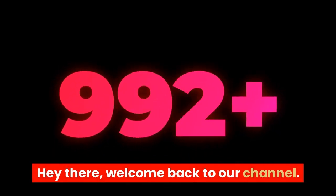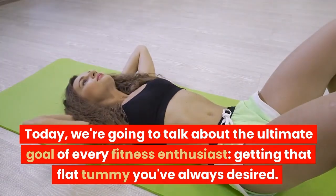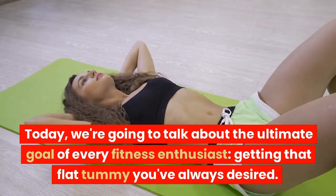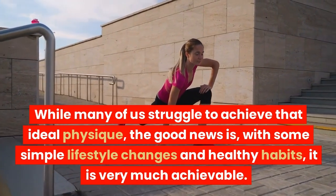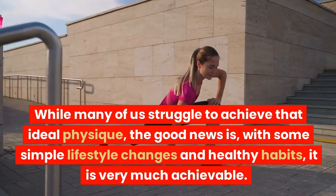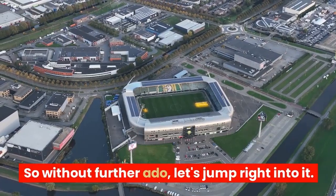Hey there, welcome back to our channel. Today, we are going to talk about the ultimate goal of every fitness enthusiast — getting that flat tummy you've always desired. While many of us struggle to achieve that ideal physique, the good news is, with some simple lifestyle changes and healthy habits, it is very much achievable. So without further ado, let's jump right into it.